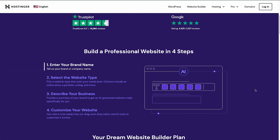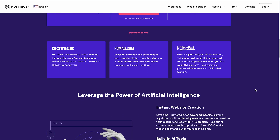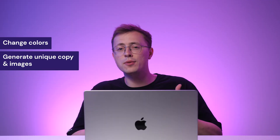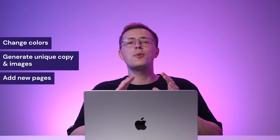Worry not! That's where Hostinger AI Website Builder comes into play. Using powerful machine learning algorithms, the Website Builder allows you to generate a website within minutes. You can then customize the web elements with ease using the drag-and-drop editor. This includes changing colors, generating unique copy and images, adding new pages and so much more.